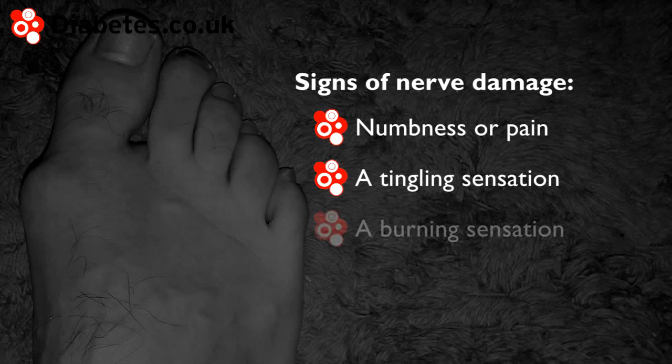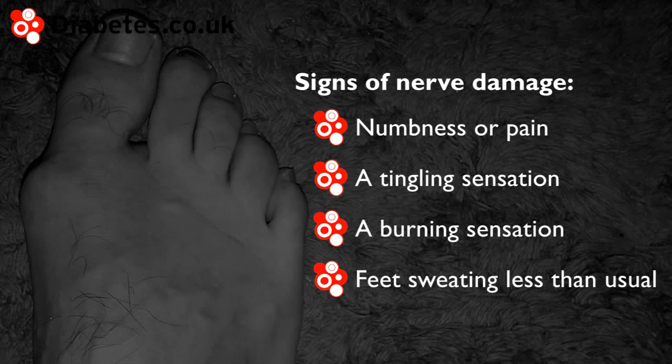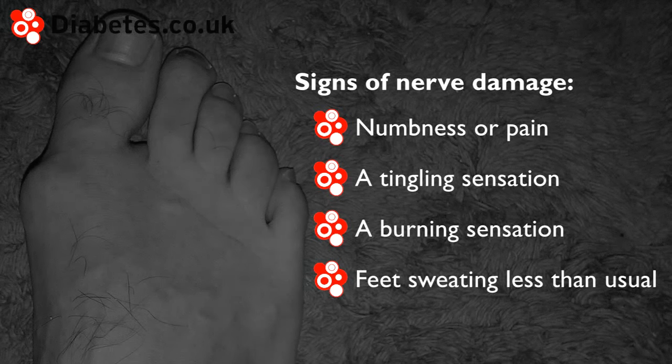Additional signs include a burning or hot sensation in the feet, and feet sweating less than usual. Contact your doctor if you experience any of these symptoms.